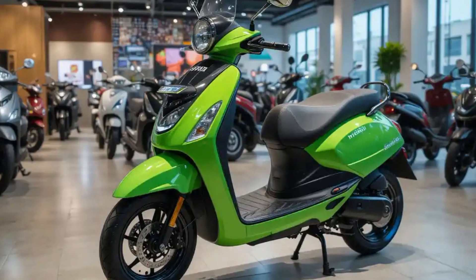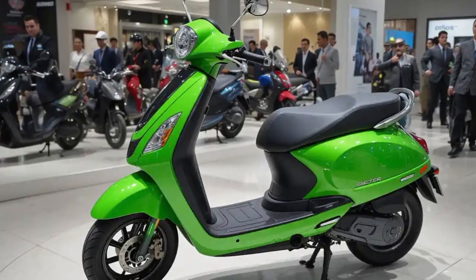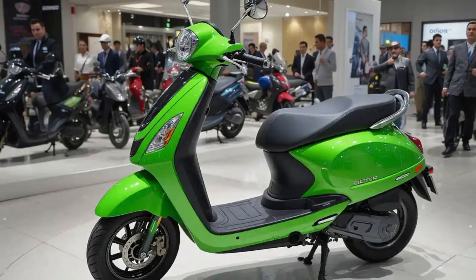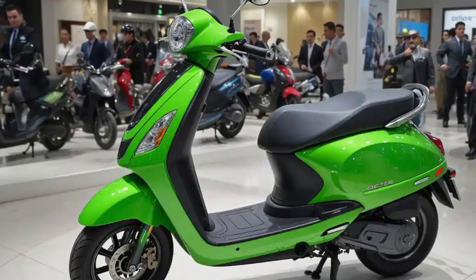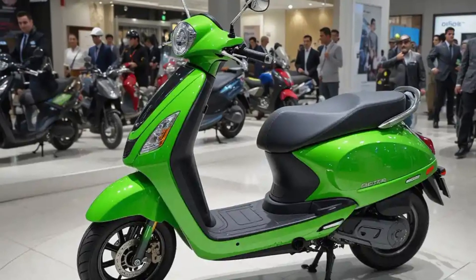A shot of the scooter's digital instrument cluster turning on, revealing a bright full-color TFT screen. One of the most striking features is the advanced digital console — it's fully connected, offering turn-by-turn navigation, ride statistics, battery health monitoring, and even auto updates. This is Tartu's signature smart tech at its best.